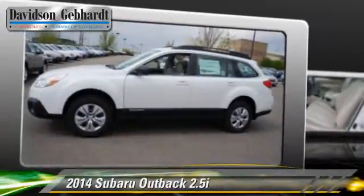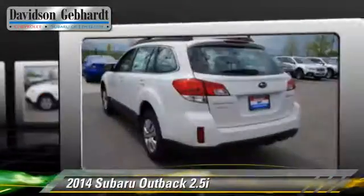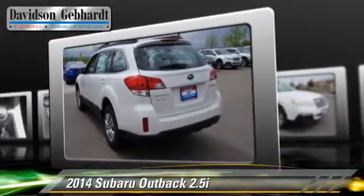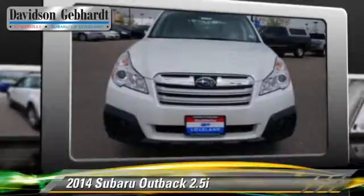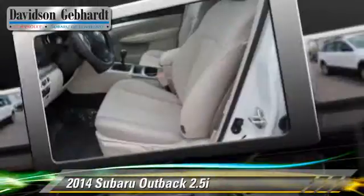The 2014 Subaru Outback 2.5i, powered by a 2.5-liter four-cylinder engine with a six-speed manual transmission. This vehicle is well-equipped. This Subaru features privacy glass, roof rack, and all-wheel drive.